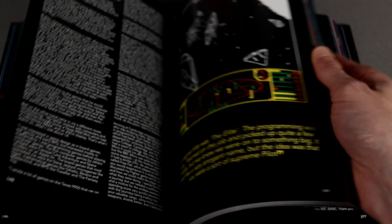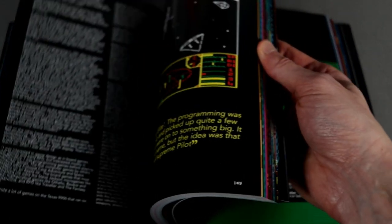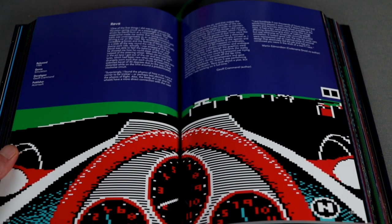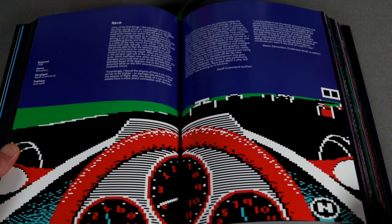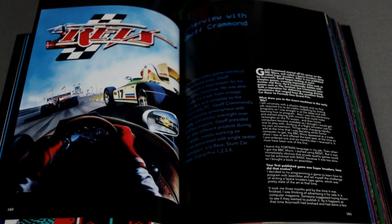The Making of Elite — definitely one of the BBC's most iconic and influential games. There are a few of these 'making of' features in the book and they are absolutely superb. Revs is an interesting Formula 3 game made by Jeff Crammond, who went on to make the Grand Prix series. There's also a nice image of the Revs box art and an interview with Jeff.